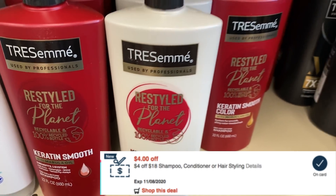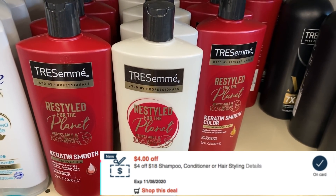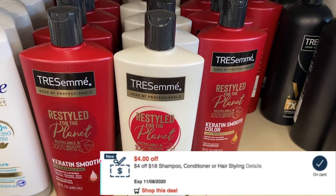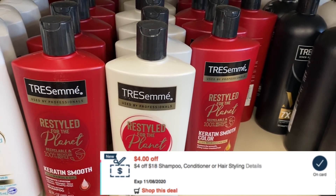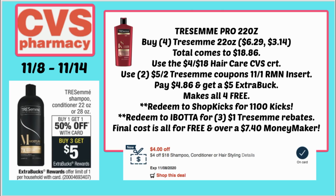Here's a different scenario grabbing the 22-ounce Tresemme — buy one get one 50%, buy three earn a $5 Extra Buck. Remember, this deal is a limit of one. If you have a $4 off $18 haircare CRT and you like the pro collection better, you can grab four of those for $18.86. Use that $4 off $18 haircare CRT and two Tresemme coupons from the 11/1 Retail Me Not insert — you'll pay $4.86 and get a $5 Extra Buck, making them free as well. Redeem those same rebates: ShopKix and Ibotta. A $7 moneymaker is amazing.